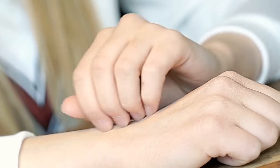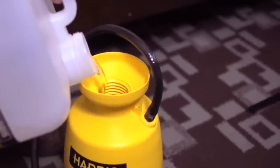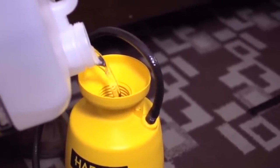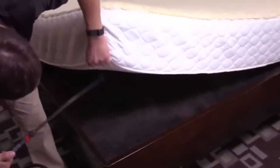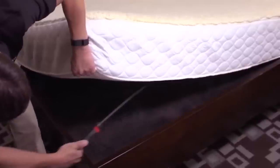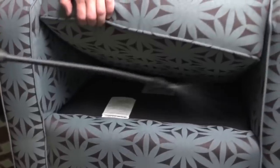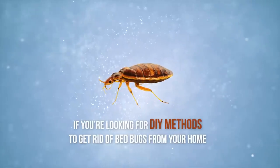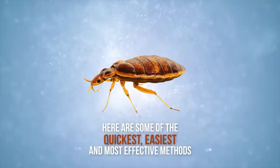The only way to stop yourself from being bitten is to get rid of the problem at its source. You'll need to fully eliminate bedbugs from your home to prevent the risk of reproduction leading to a repeat infestation. To do this, you could douse your home with chemical products, but not everyone will prefer to take such drastic measures. If you're looking for DIY methods to get rid of bedbugs from your home, here are some of the quickest, easiest and most effective methods.